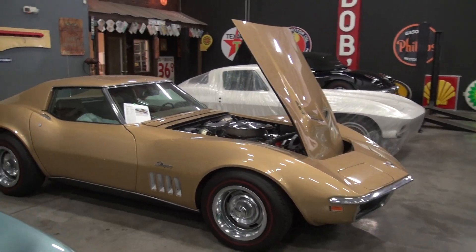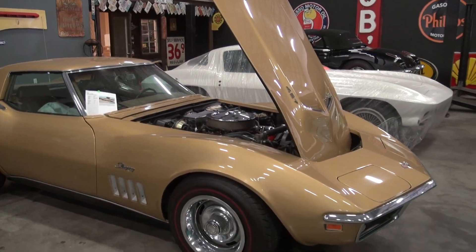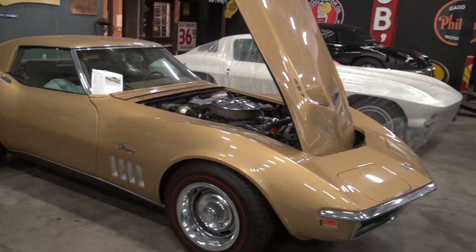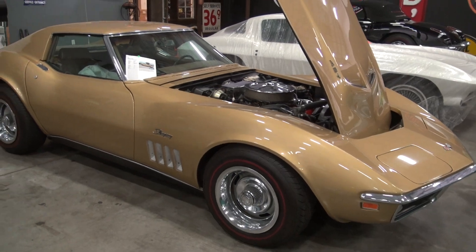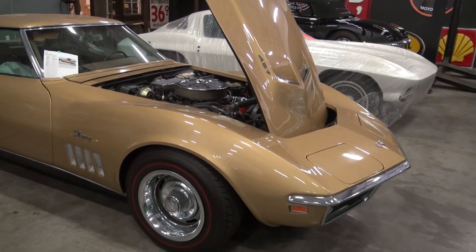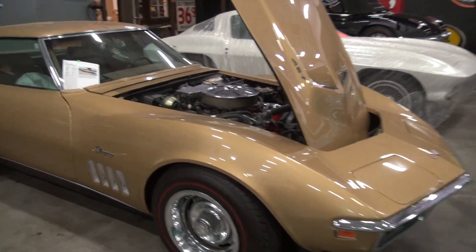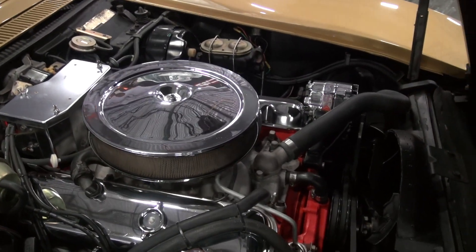Welcome to Classic Cars of Sarasota here in beautiful Sarasota, Florida. Going to do a quick walk-around of the '69 big block car. I did a previous video but something going on with YouTube — we've somehow lost that link, so this is a redo. I've got a gentleman wanting to buy the car and I told him I'd do a walk-around. It is a numbers matching 427.